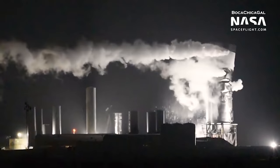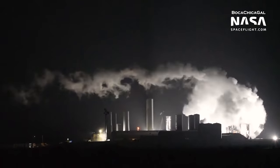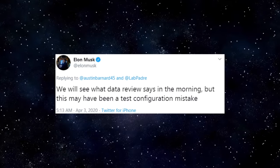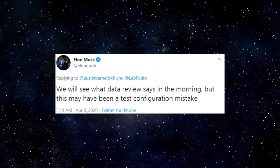Starship Update. Last week Friday, April 3rd, during the early morning hours, SN3 was destroyed during cryogenic pressure testing. A few hours after the incident occurred, Elon took to Twitter speculating that the failure may have been due to a test configuration mistake, but it was necessary for the team in Boca Chica to review the data to confirm this.